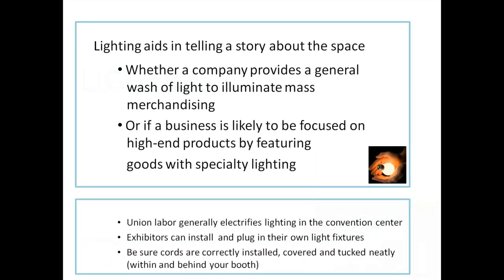Lighting is an area that is really compelling and interesting — one that not many people talk about, so we thought it was important to include a section on it. Lighting aids in telling a story about the space, whether a company provides a general wash of illumination for mass merchandising or focuses on high-end products with specialty lighting. Union labor generally electrifies lighting in the convention center, and exhibitors can install and plug in their own light fixtures — be sure cords are correctly installed, covered, and neatly tucked within and behind your booth.